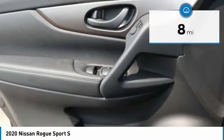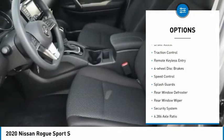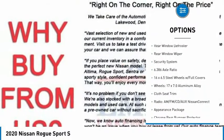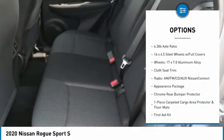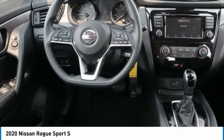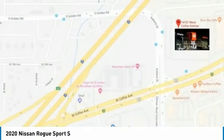Here are some of this vehicle's great options: electronic stability control, brake assist, traction control, remote keyless entry, four-wheel disc brakes, speed control, splash guards, rear window defroster, rear window wiper, and security system.